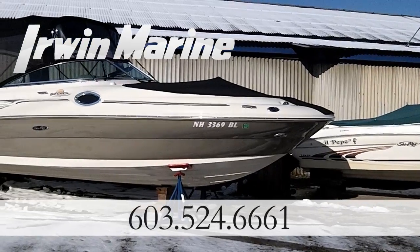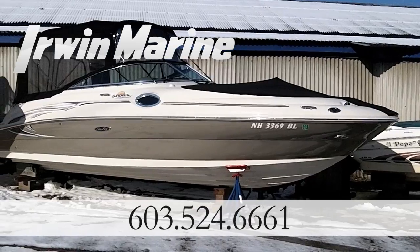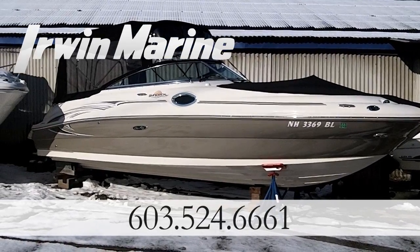Available at Irwin Marine, call 603-524-6661.